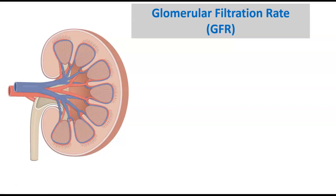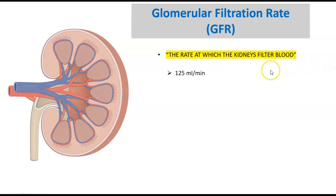The human body has two kidneys, located in the retroperitoneal space, posteriorly, just below the ribcage. Its primary job is to filter and excrete waste from the bloodstream. One of the ways we can measure how effective it is, is by doing a GFR test, also known as the glomerular filtration rate. This is the rate at which the kidneys filter your blood, done at a rate of 125 milliliters per minute, which equates to about 180 liters per day.